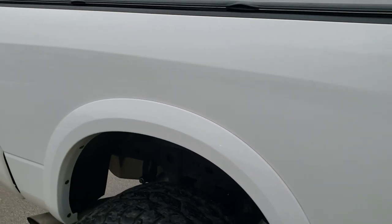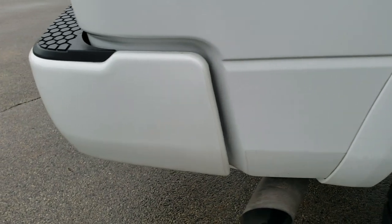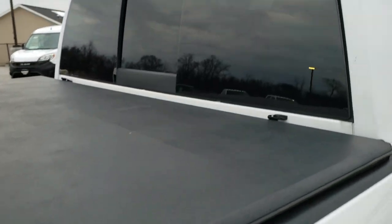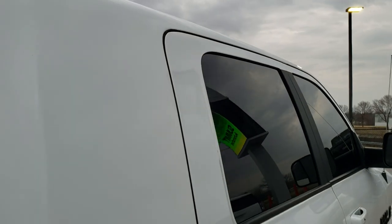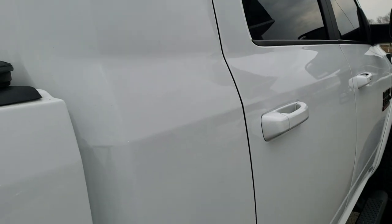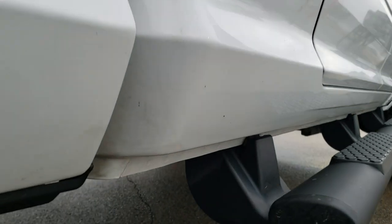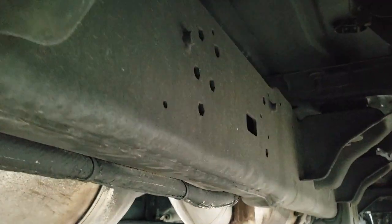We take these HD videos so if you are far away or even if you're close by and just cannot make the trip down but you're still interested in purchasing the truck, you can see the truck, hear the truck, and have confidence in the vehicle before you even get here so there are absolutely no surprises. To that effect, we offer a Summit Auto Fast Pass option — in the upper right hand part of your screen is a link where you can apply for financing, get pre-approved, and make this truck yours all from the comfort of your own home.